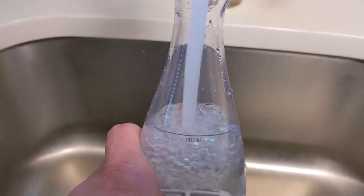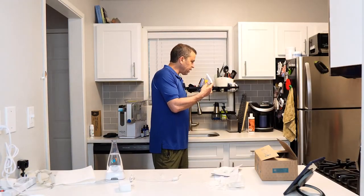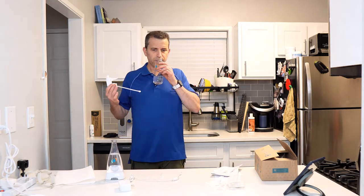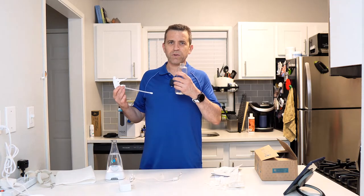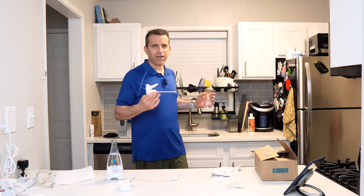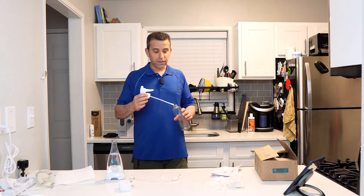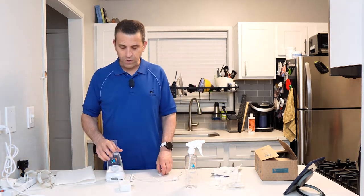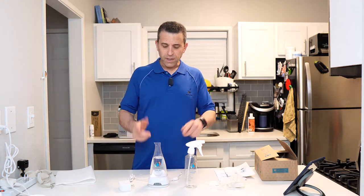I just filled this up with water, and now I'm going to go ahead and empty out my old batch. By the way, the smell — you'd almost think it has ammonia in it because of that kind of smell, but again, all it is is vinegar, salt, and water. It's really cool how the system works.